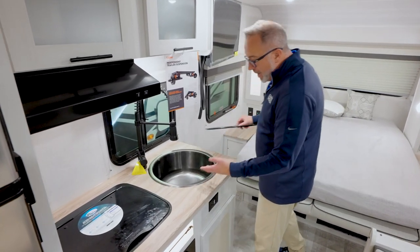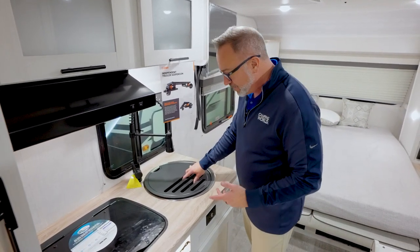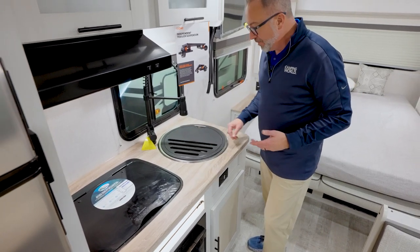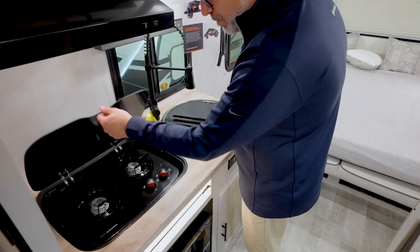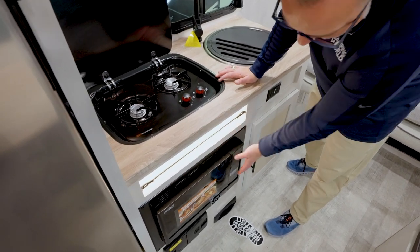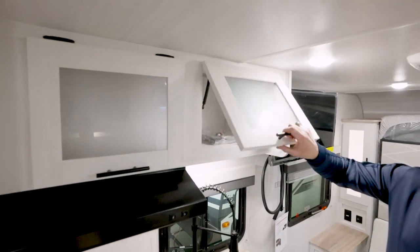There's an undermounted gunmetal-style sink with a high-rise faucet and sprayer, with a window on the off-camp side for a cross breeze. The cover doubles as a drying rack, giving you a bit more prep space and cutting area, just like the tempered glass cover over your Suburban two-burner cooktop. Underneath is a spice rack, then a convection microwave, more storage, and up above there's frosted glass inlay in the overhead storage along with the hood vent.